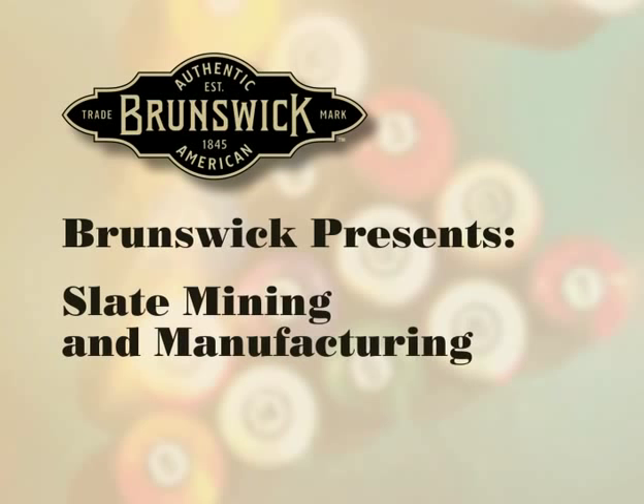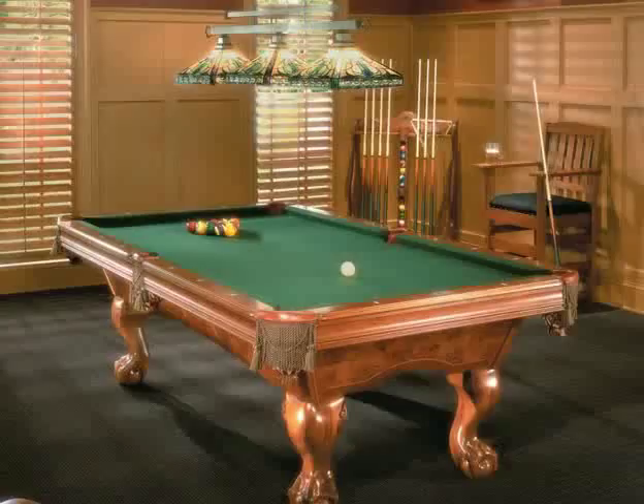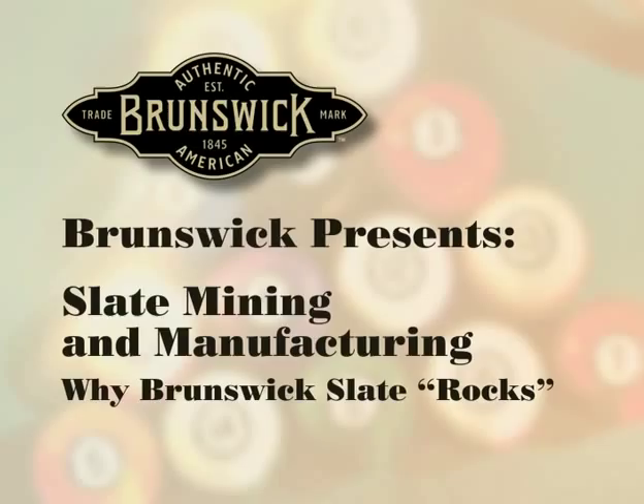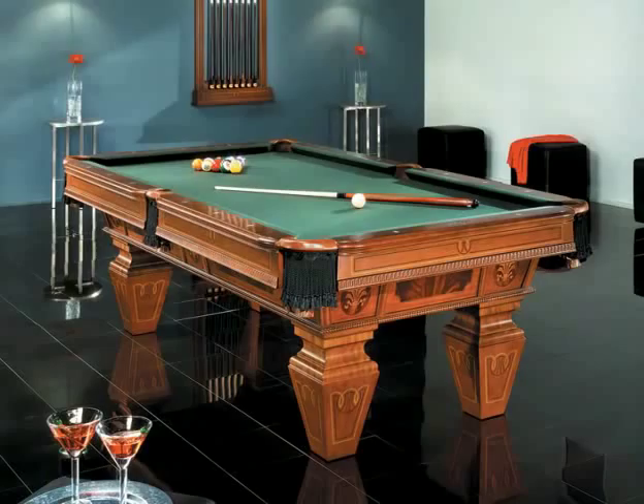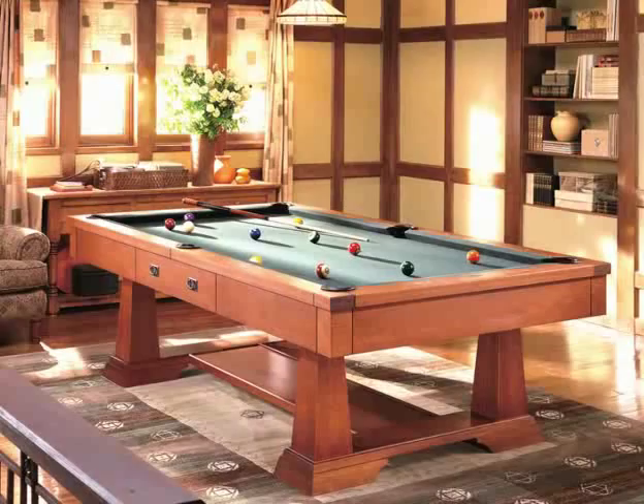Brunswick Billiards is proud to present Slate Mining and Manufacturing – Why Brunswick Slate Rocks. Brunswick uses only the finest slate in the world for its pool tables. Brunswick assures its slate to be completely flat, to within ten one-thousandths of an inch — three times more strict than required to pass the Billiard Congress of America standards.